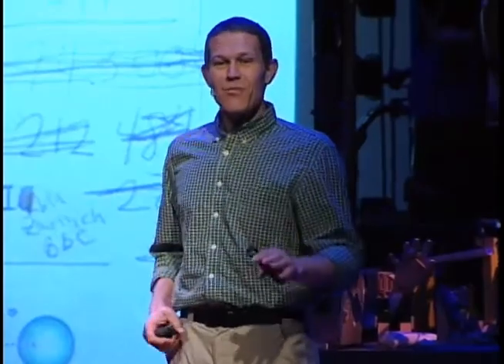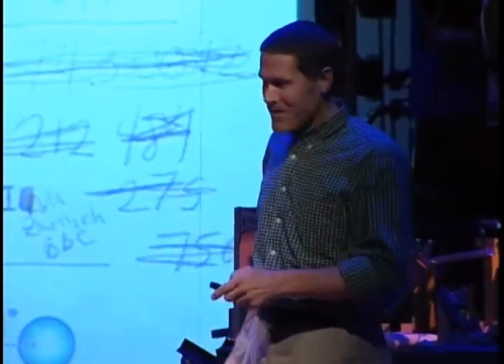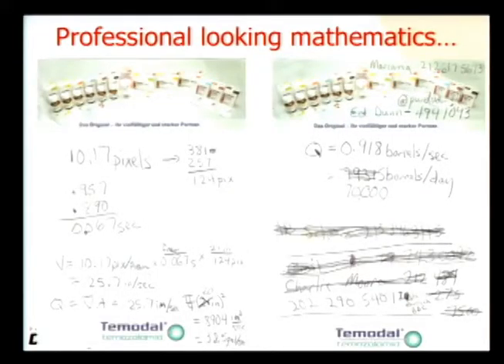This seemed like an obvious idea to me, but apparently it wasn't. This is the mathematics that backs up the analysis — and there's nothing more complicated than division or multiplication. You can do this on a four-function calculator.